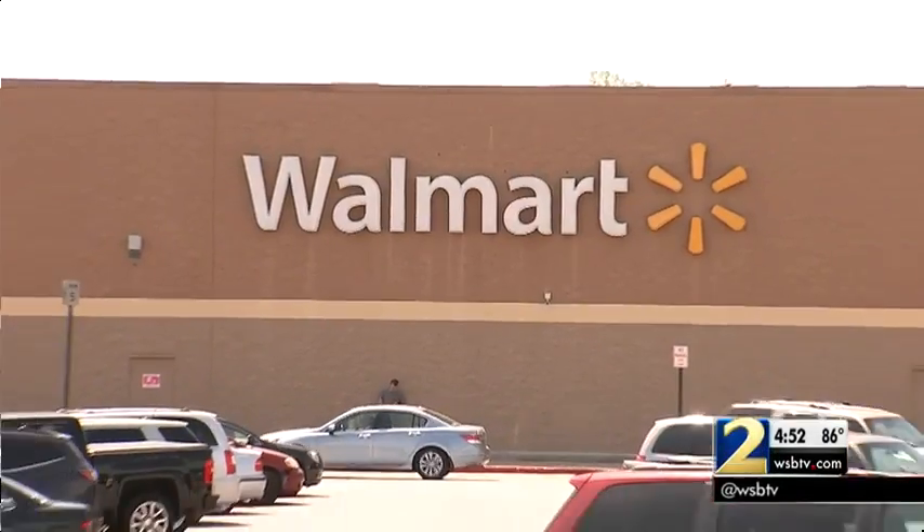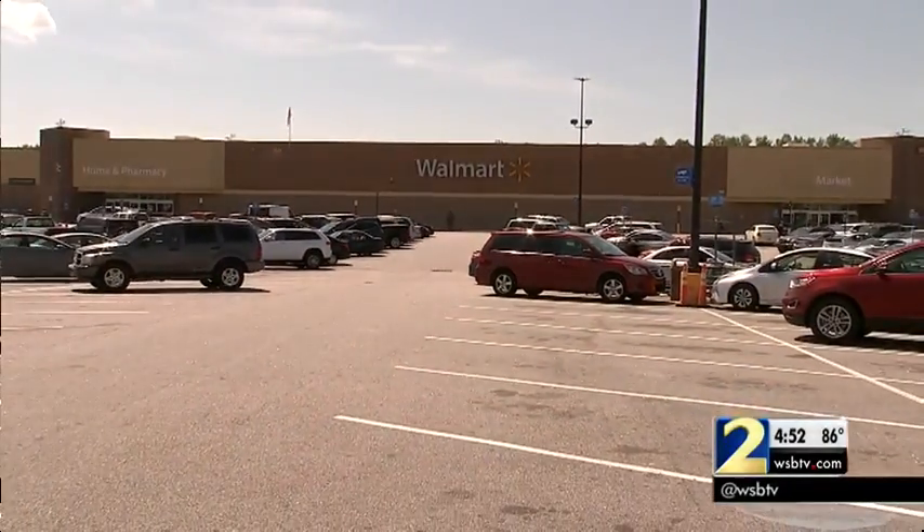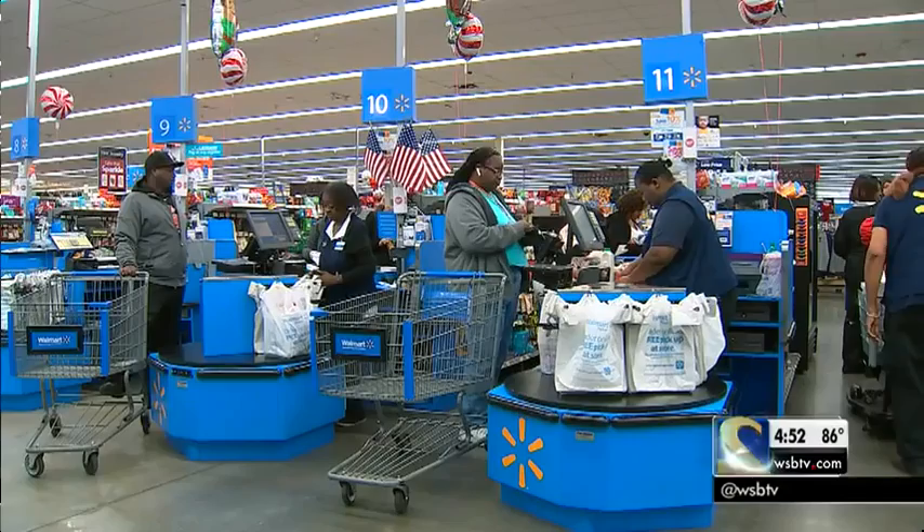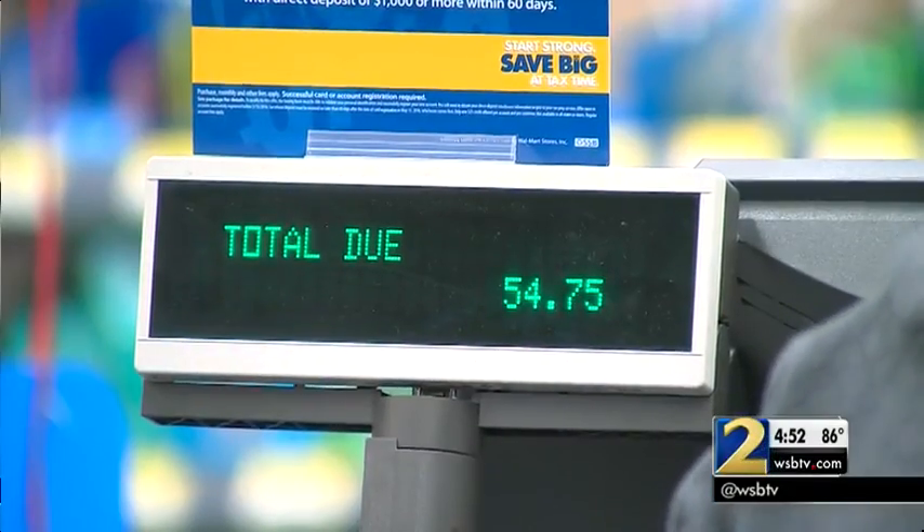They're making it easier for you to pick items up, because one of the big beefs people have had with Walmart is that the pickup experience inside the stores has been glacial and not very good.